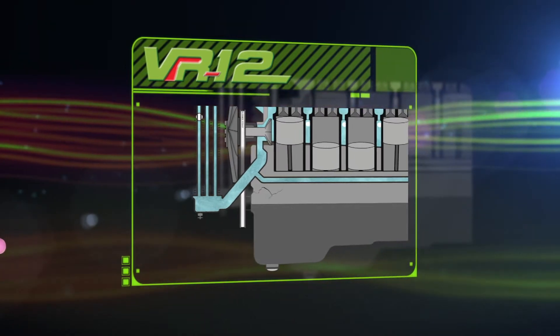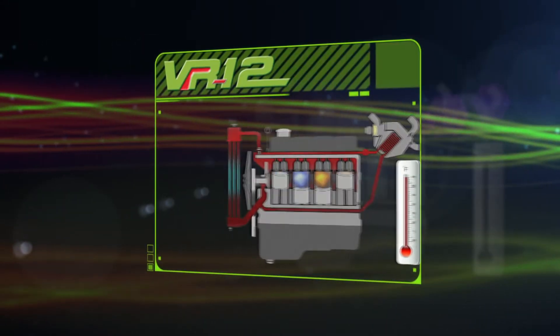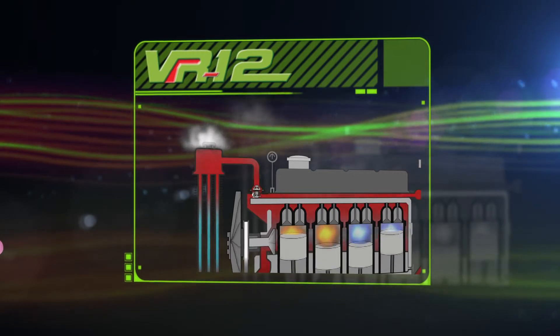This can crack your engine block, radiator, and system components. Additionally, coolant has a much higher boiling point than the 212 degrees Fahrenheit of water. Therefore, it can hold a lot more heat without boiling.